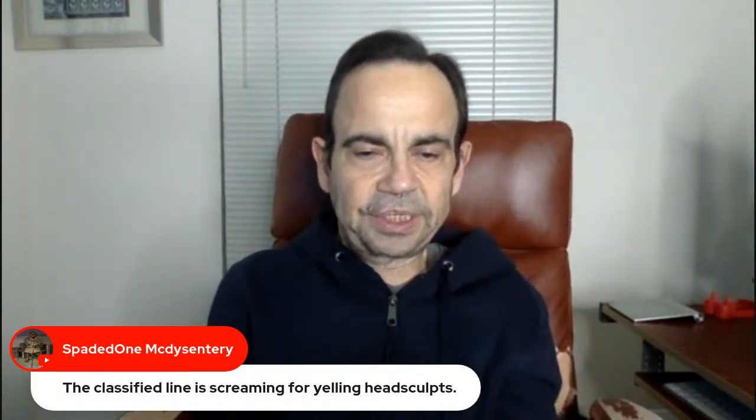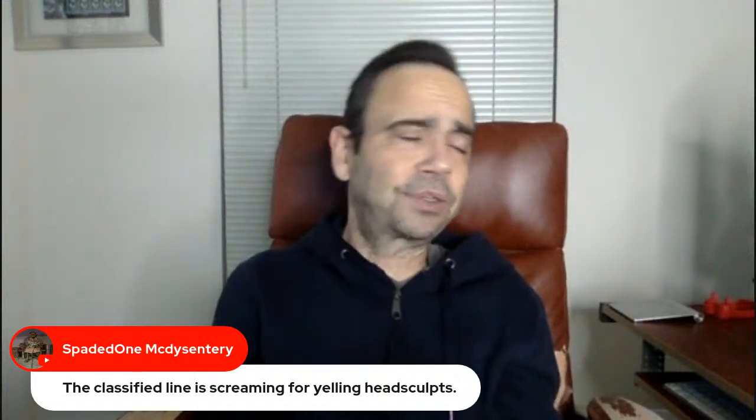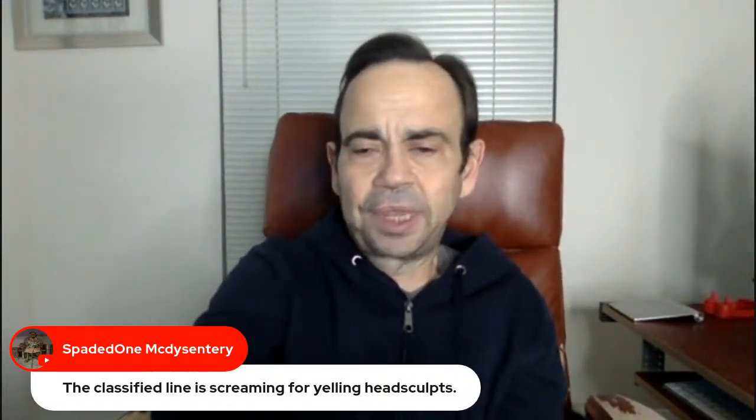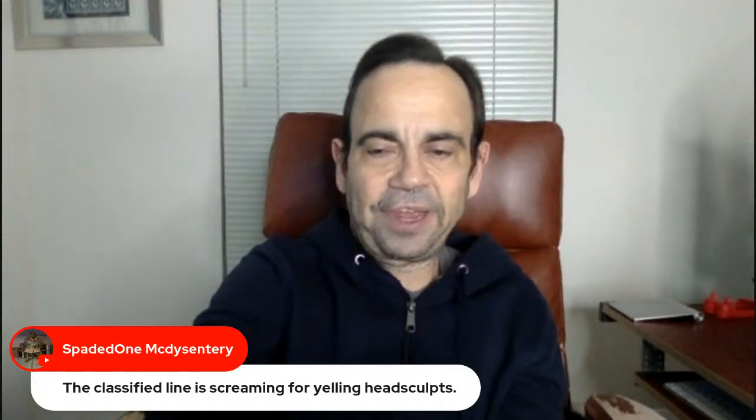Spaded One — the Classified line is screaming for yelling head sculpts and extra hands. If Classified had those, it would just be the nostalgia factor making it one of my absolute favorite lines out there.